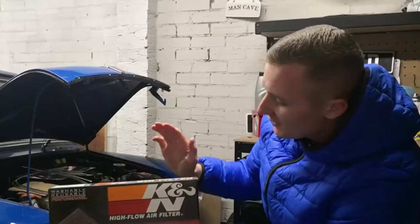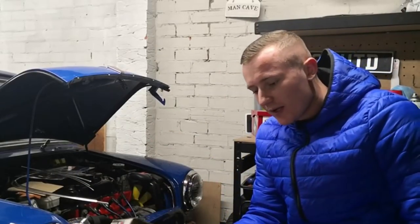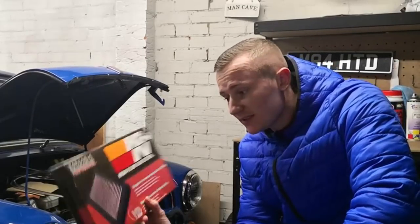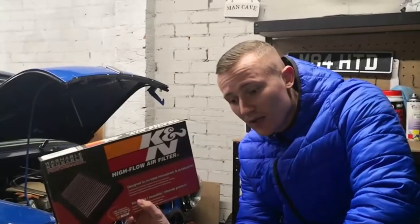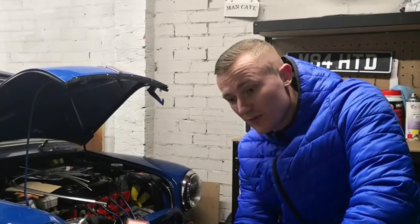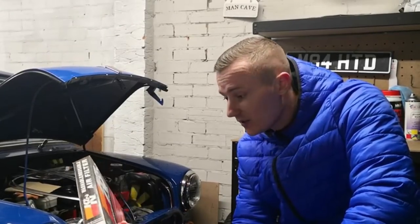K&N air filter. I've gone K&N, not because I want to get a super fast mini and go really, really quick. The fact with K&N air filters — which I will be changing more than the Golf as well — is you get such a long time out of them as opposed to standard air filters, and then you get the added bit of performance, which for me is a benefit if I get it. If I don't get it, I'm not entirely bothered. K&N air filter.